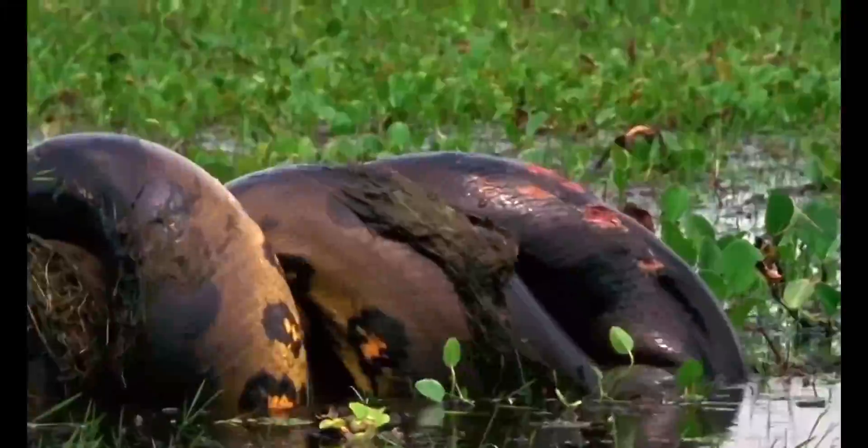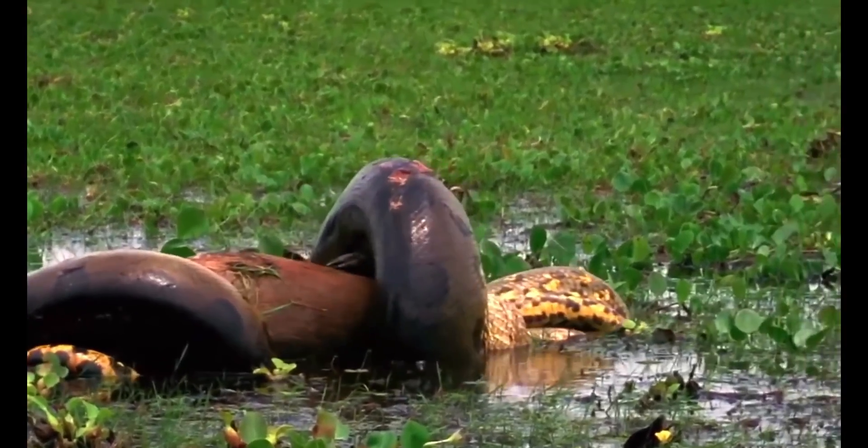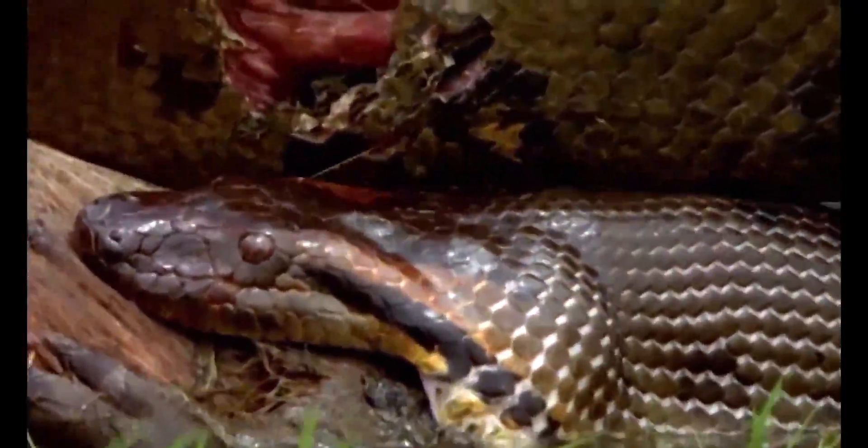Other snakes such as the anaconda and boa constrictor don't use venom to kill their prey, but instead will suffocate it by wrapping their bodies tighter and tighter around the thing they're trying to eat. They will then swallow them whole.